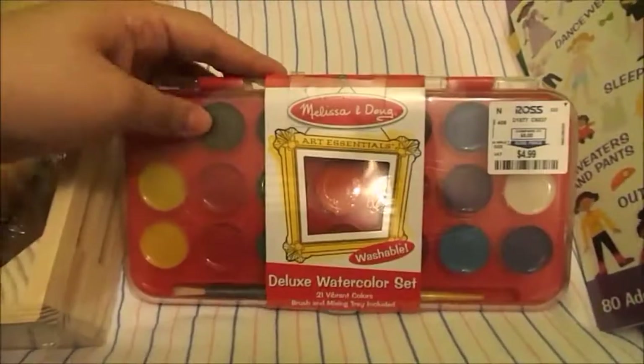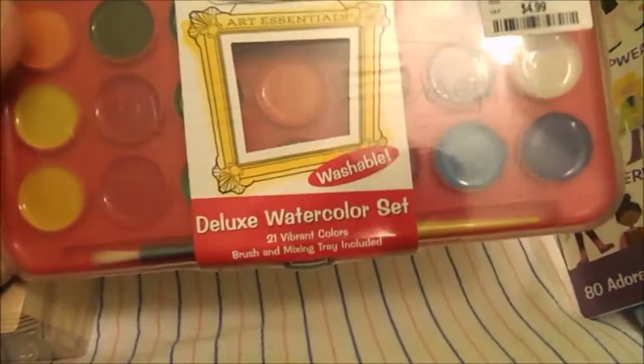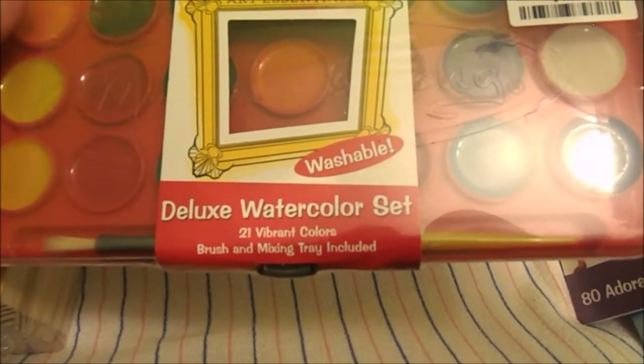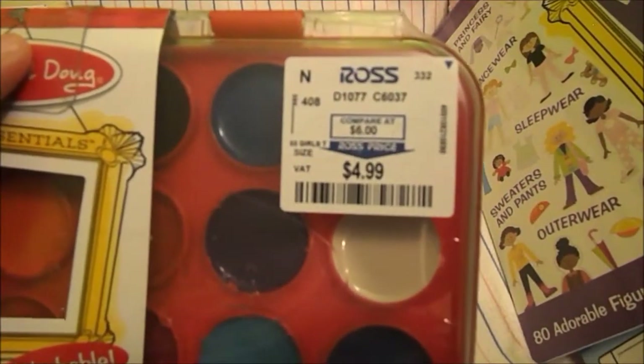She found these that I had never seen before. They're Melissa and Doug also — all this stuff basically is Melissa and Doug. These are a washable deluxe watercolor set. It has 21 vibrant colors with brush and mixing tray included. This was $4.99.